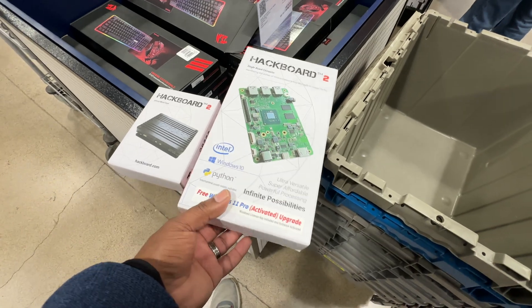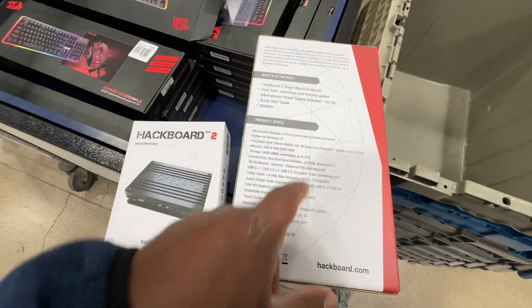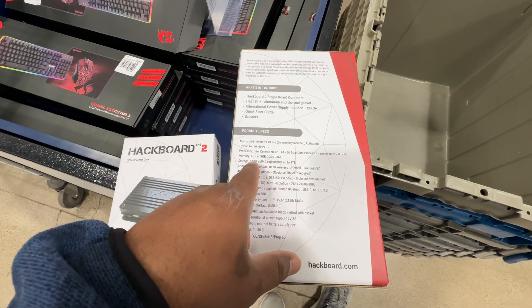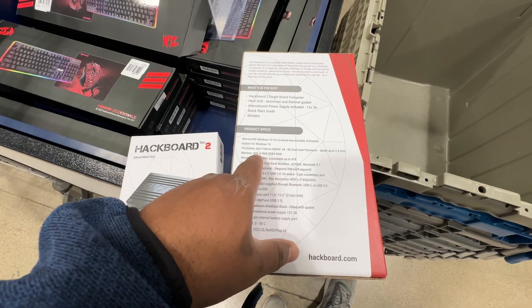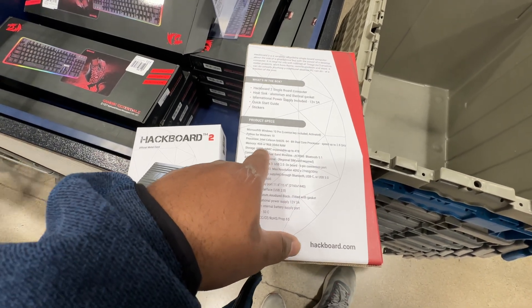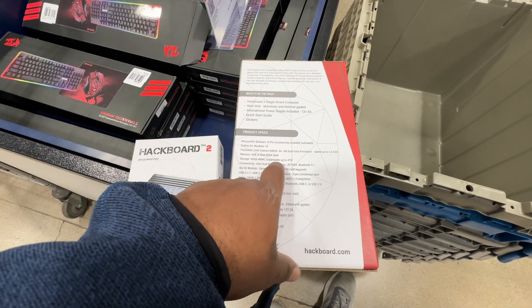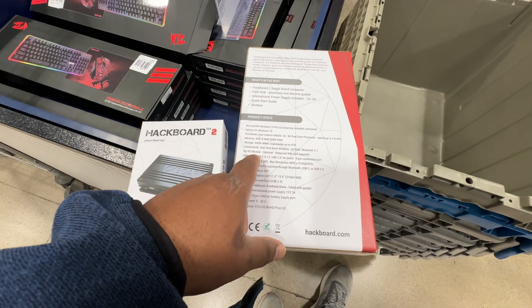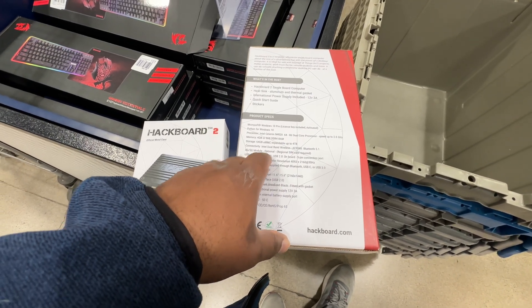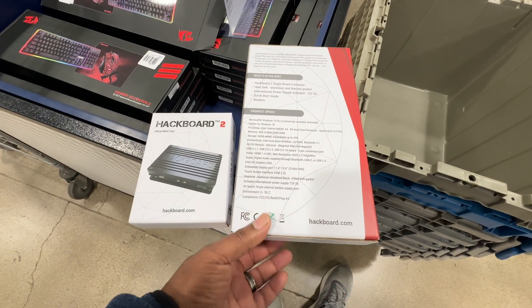This is a pretty cool single board computer. It operates at approximately 2.8 gigahertz, four gigabytes of RAM — they have two variants, four gigabytes or eight gigabytes. It has a built-in 64 gigabyte eMMC, expandable up to four terabytes. You also have an optional 4G or 5G module. This retails for $200, similar to the UE2.